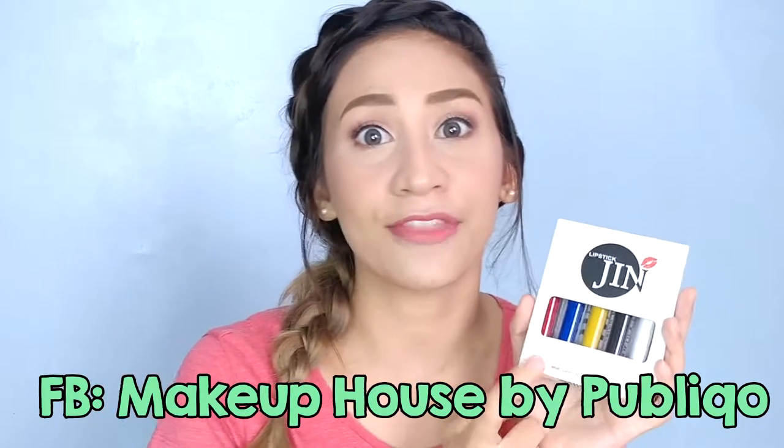So, this is called the Jyn Lipstick. It came from Thailand actually. I've been waiting for a month. And I'm really, really excited and I want to open it with you.